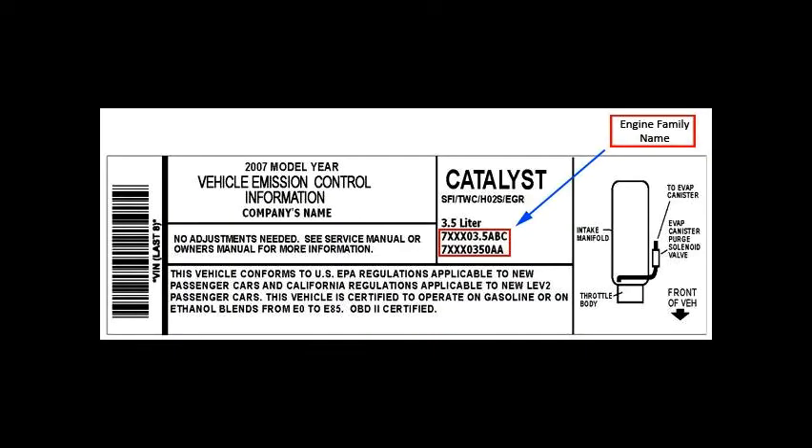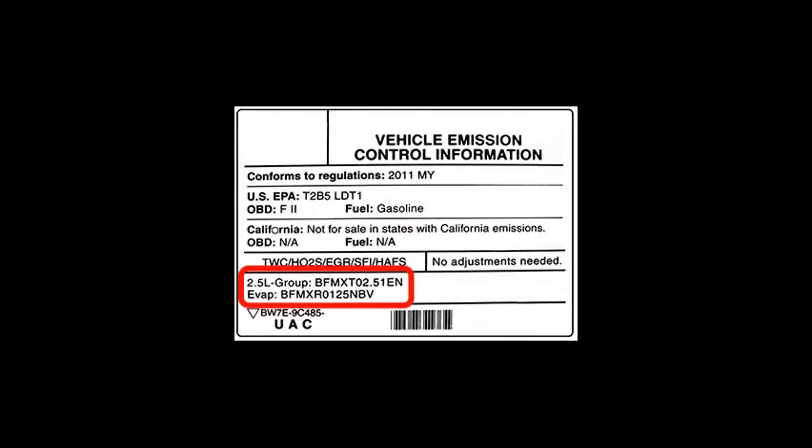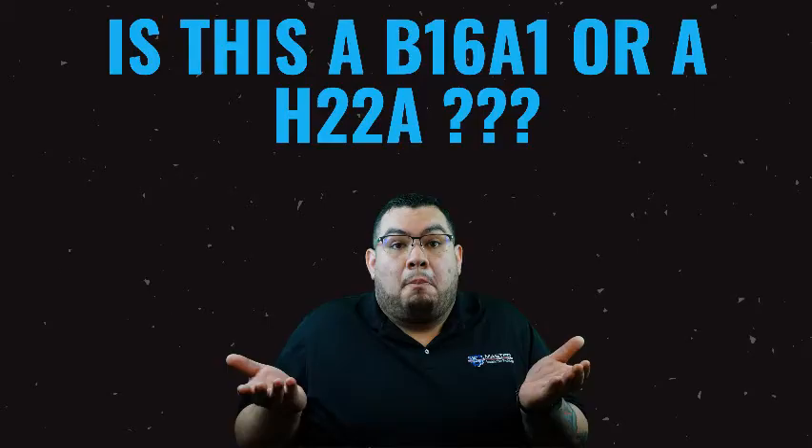All vehicles sold in the United States have a unique drivetrain identifier called the test group or engine family number. This number allows owners, parts suppliers, and service providers to determine the specifications and installed emission control equipment on the motor vehicle. Because many vehicles have several different configurations, this number will provide specific information about the emission control system and the exact standards the vehicle was designed to meet.